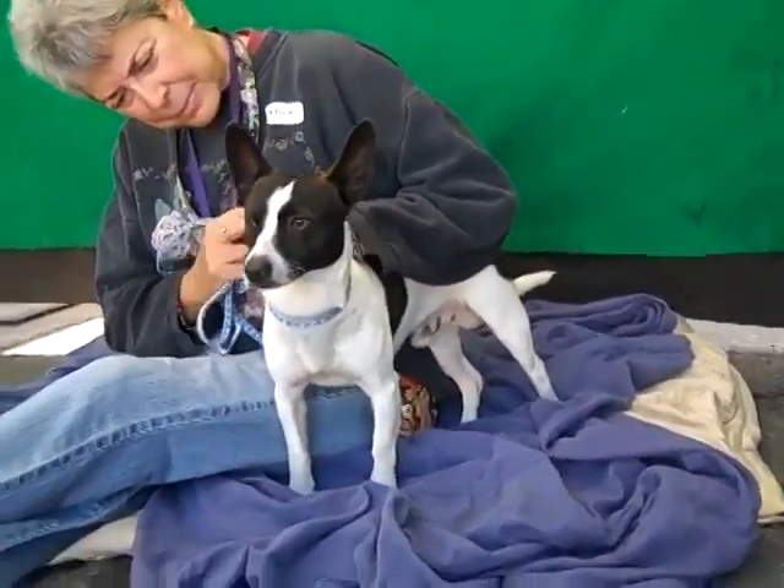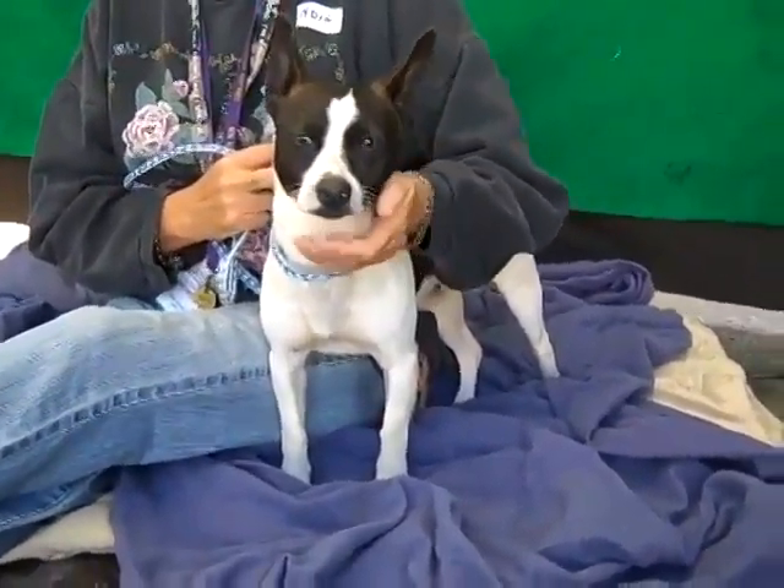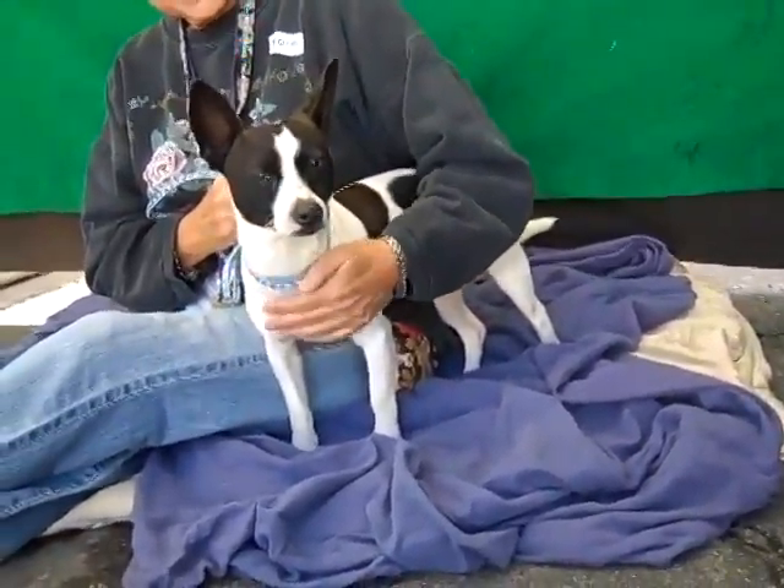Because of his size, he'd fit in pretty much any situation — an apartment or home. He's very awesome. He is good on a leash, he's been good with other dogs, he's super curious and fun. He's definitely shown a lot of signs of being housebroken, so we think he's just going to be a fabulous pet for any situation.